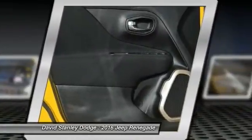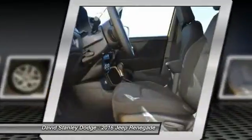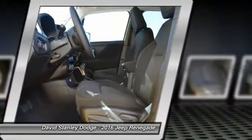Four-wheel disc brakes, compass, electronic stability control, and rear window defroster.